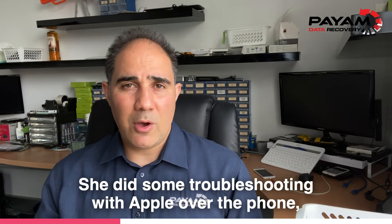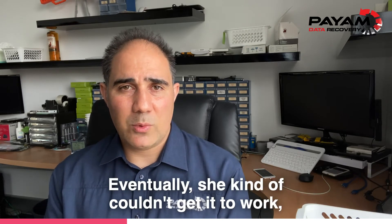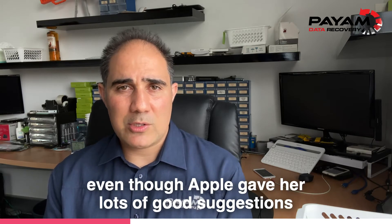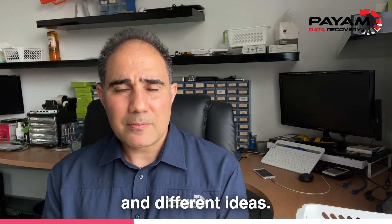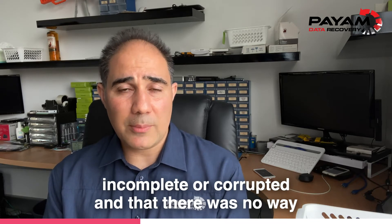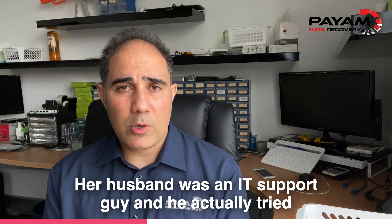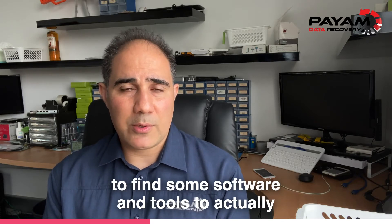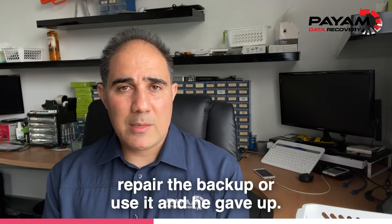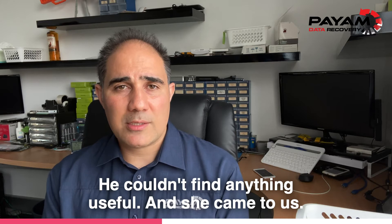She did some troubleshooting with Apple over the phone, a live chat, and remote assistance. Eventually she couldn't get it to work even though Apple gave lots of good suggestions. She was told the backup was either incomplete or corrupted and there was no way to recover the data. Her husband was an IT support guy and he tried to find software and tools to repair the backup, but he gave up. He couldn't find anything useful, and she came to us.